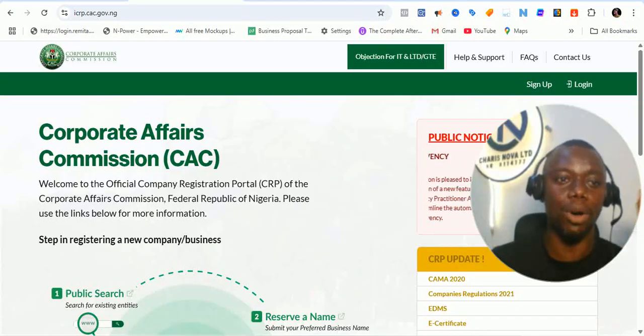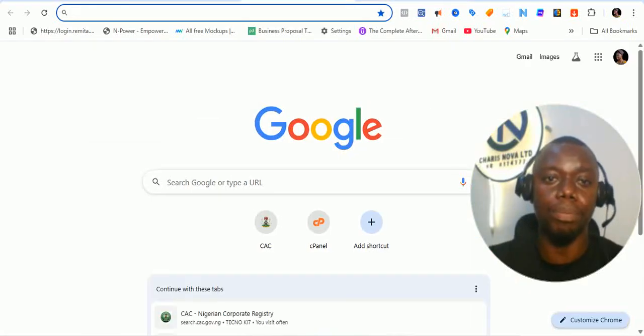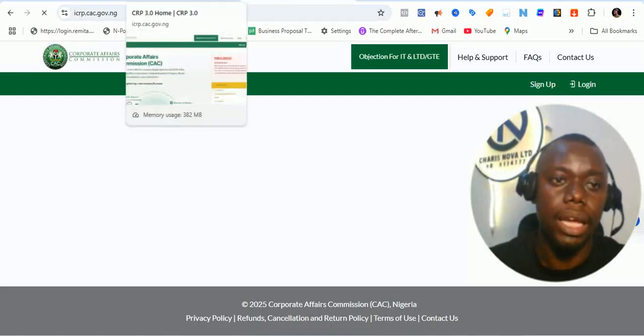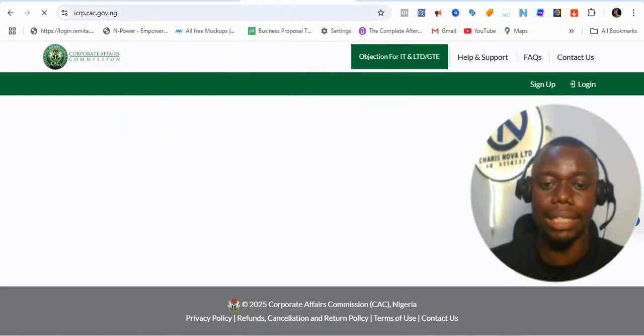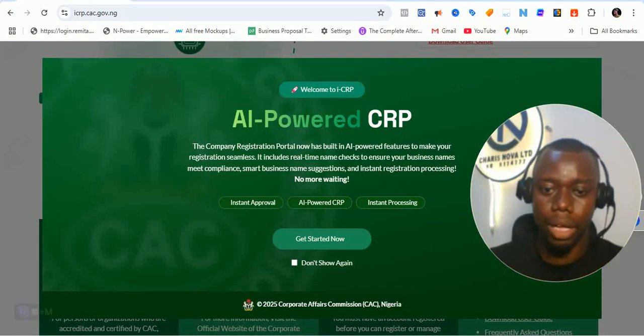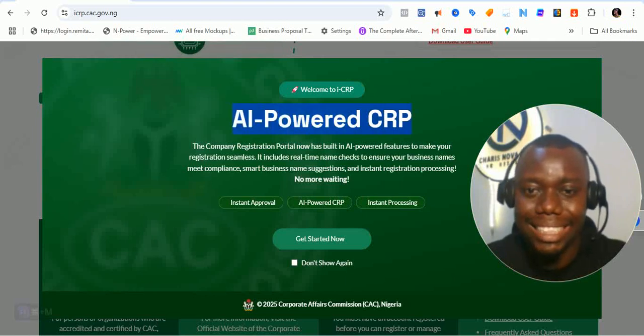Once you get to the portal — icrp.cac.gov — or once you go to pre.cac.gov.ng, it's going to redirect you to the icrp.cac.gov.ng portal. It's actually an interesting portal. And once you get to the portal, one of the pop-ups you are going to get is going to tell you about the AI-powered CRP.